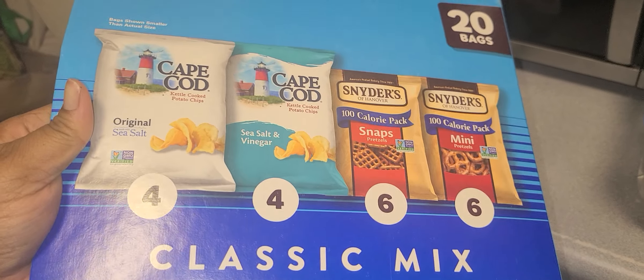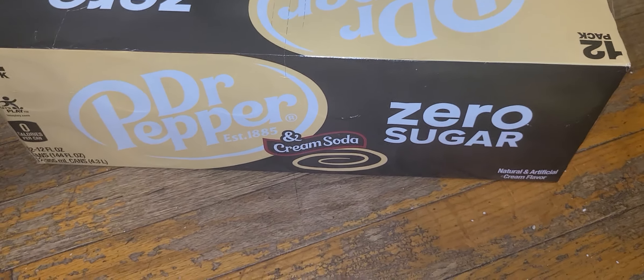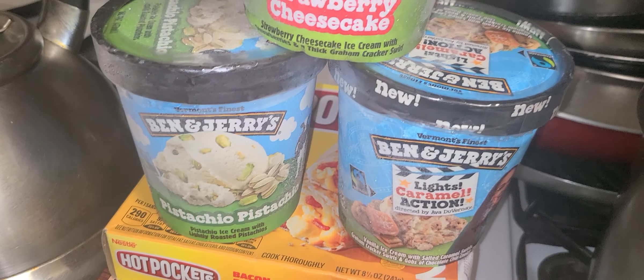I got other snack things coming from Target. Gonna try out this Dr. Pepper cream soda drink mix. Then they had a deal on Ben and Jerry's. The pistachios for my mother.